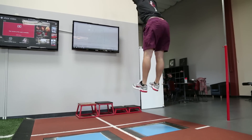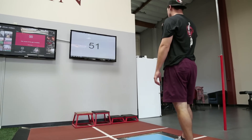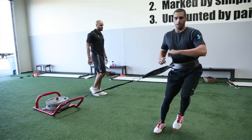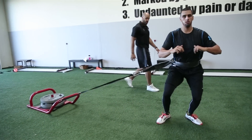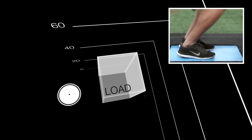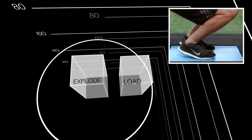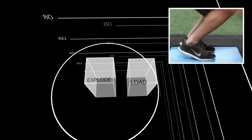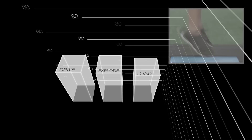We're looking at how much force is put into the ground initially, and then how well that force is transferred from that initial creation to the final prolonging of force production. The three phases are: the load, which is how quickly you can develop that force; the second bar, where you explode, which is how well you transfer that force; and the final bar, which is how long you produce force, or your drive.